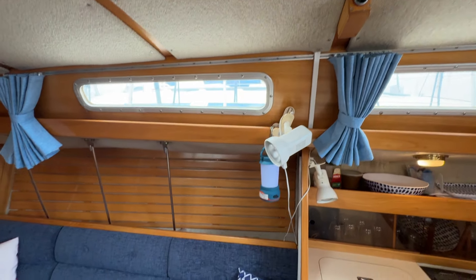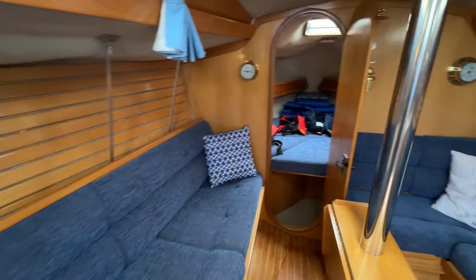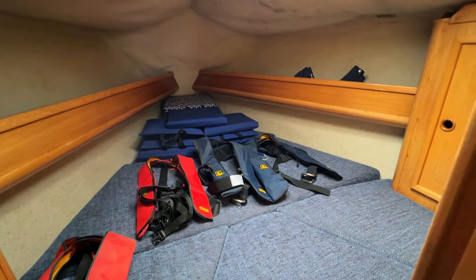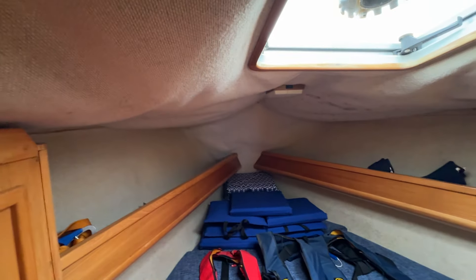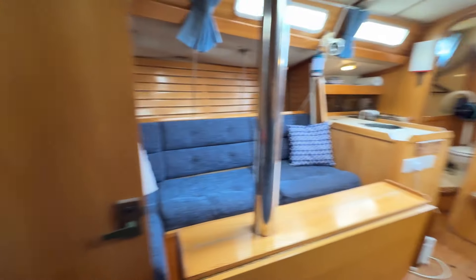They've recently replaced a poster, so I'll just walk you through to the forward cabin. You can see the cockpit cushions there, life jackets, and some of the headlining drooping a little bit, but no obvious leaks or anything.